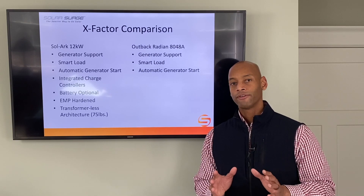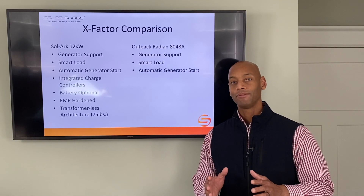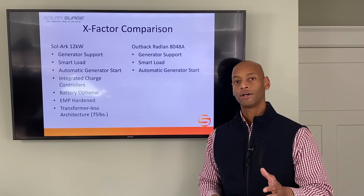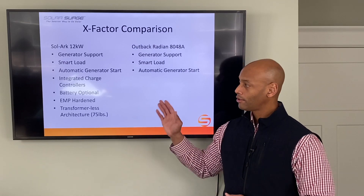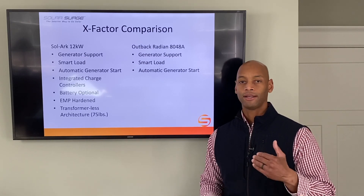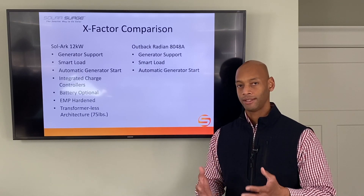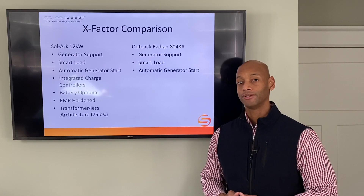Another very special feature is that the Solark is a battery-optional system. You can install a traditional grid-tied solar system to get started — if you don't want the initial cost and complexity of battery backup and a separate loads panel, you can install the Solark with solar panels and inverter only, hook it up to the grid, and then come back six months or a year later to add battery backup without any special additional equipment besides the batteries and cables. It's the only product on the market that offers this battery-optional capability.